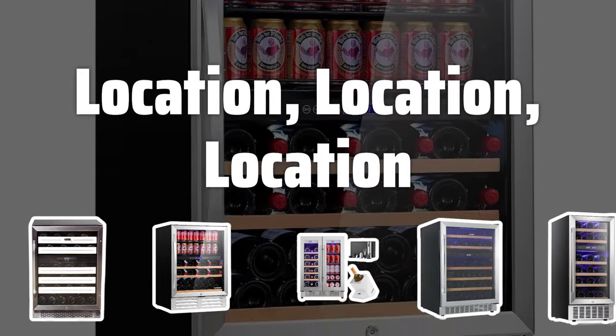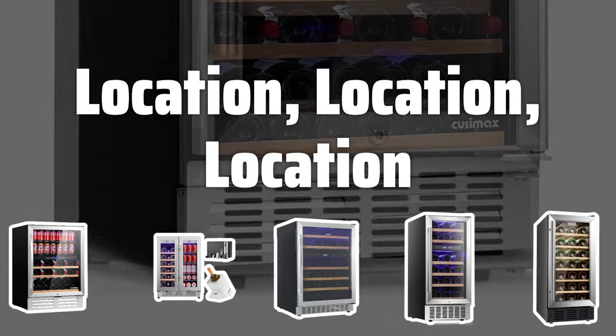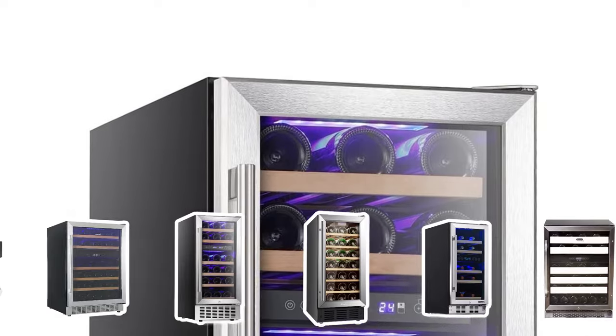Location. Consider the ideal placement of your wine cellar to ensure proper temperature and humidity levels. Factors such as insulation and climate can impact the performance of the cellar's cooling system.